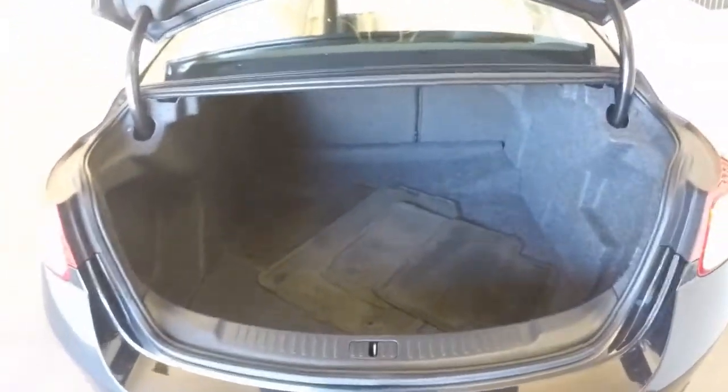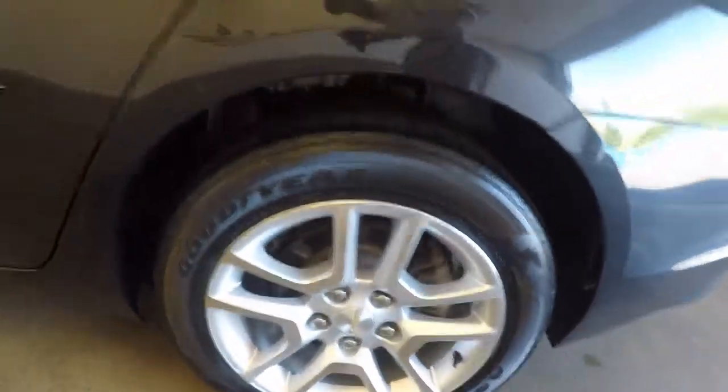Plenty of space in the trunk. Nice alloy wheels — just needs some tires.